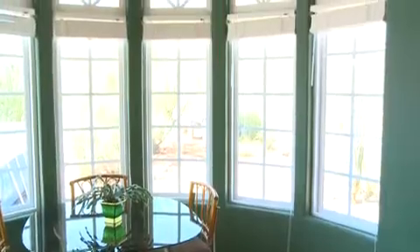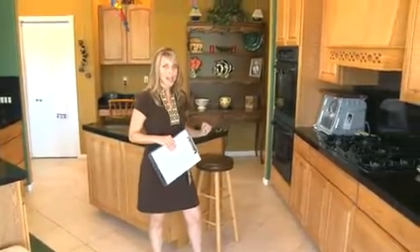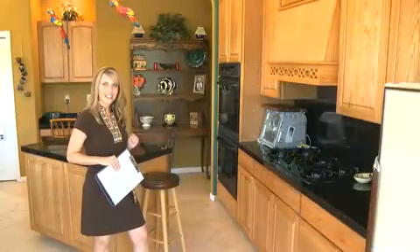This way you have an intimate breakfast area with beautiful views. Over here you have an upgraded appliance package — gas cooktop and also double ovens. Now let's go take a look at the master suite.